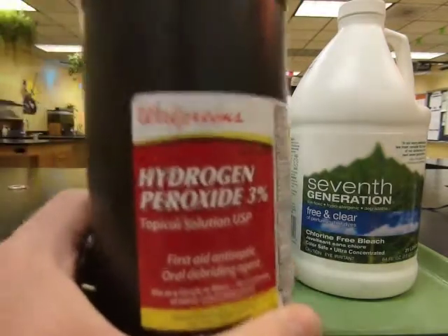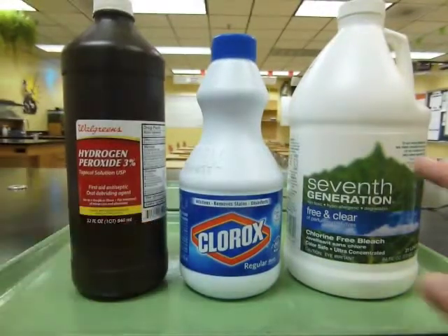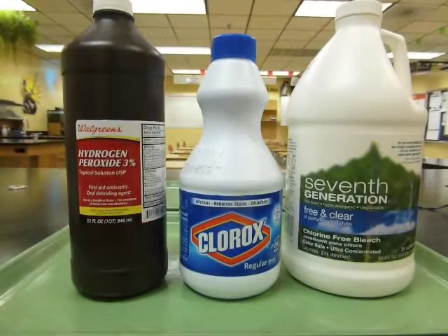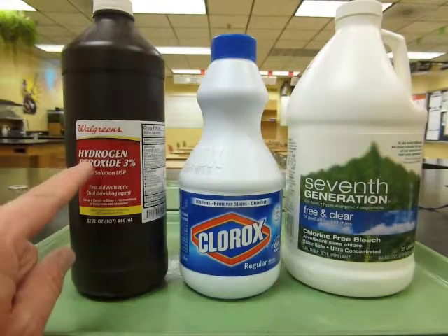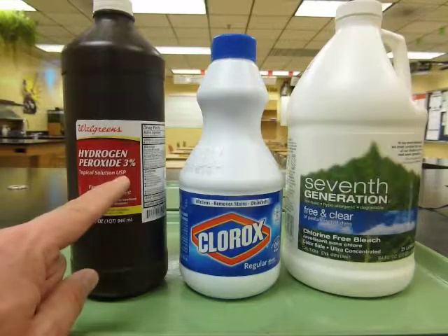The label on the antiseptic bottle says it has 3% hydrogen peroxide, but the laundry product doesn't say how much hydrogen peroxide is in it — that's proprietary, part of their secret formula. So in order to make the comparison, we'll have to measure how much peroxide is in the laundry product. Since we know how much peroxide is supposed to be in the antiseptic product, we can check the accuracy of our measurements by comparing our results to the expected value of 3%.